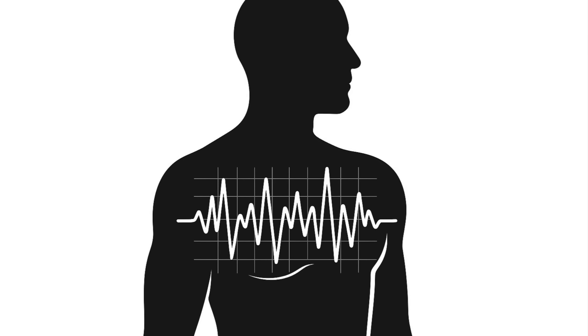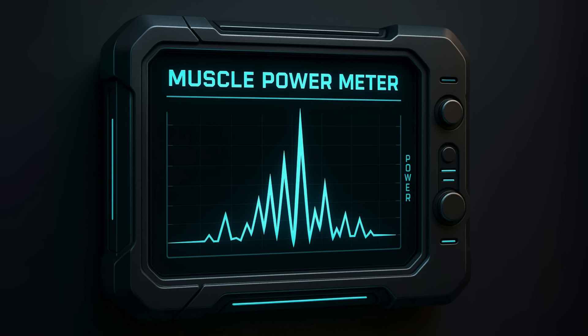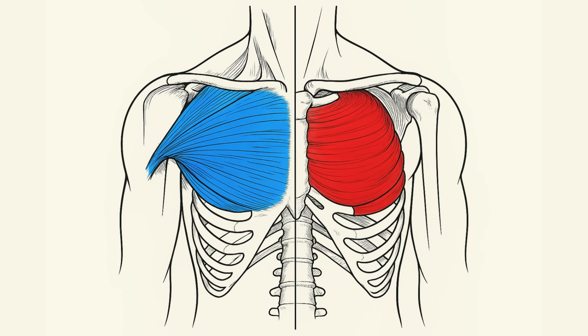Second, how hard does it actually work the muscle? We're looking at EMG studies, which basically hook your muscles up to a power meter to see how much they fire up. More activation is a great sign that an exercise has the potential to build a bigger, stronger chest — we're talking about both the upper and lower parts of your pecs.